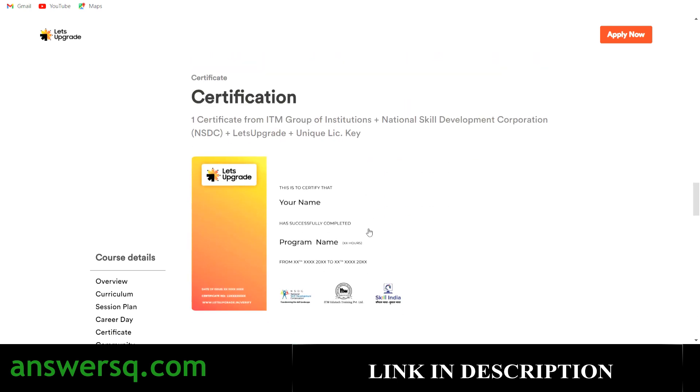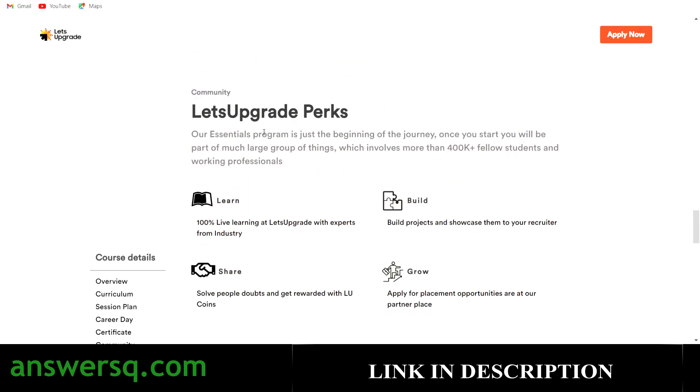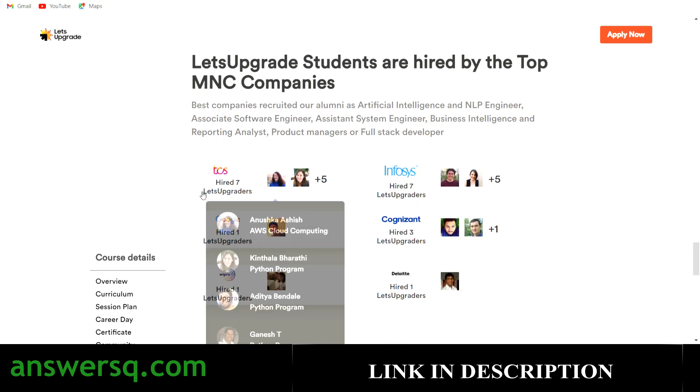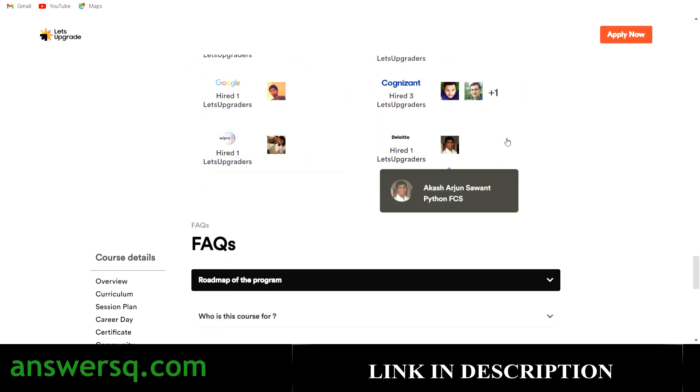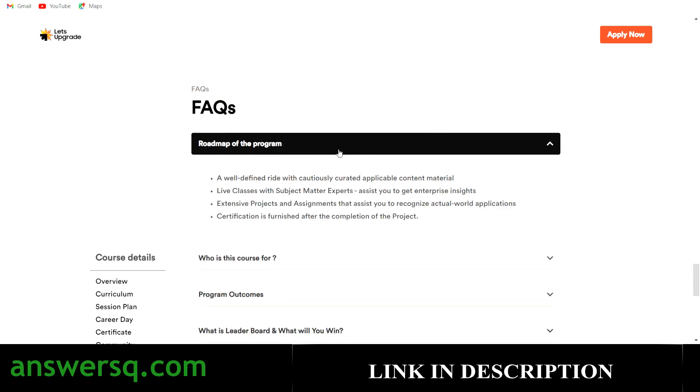After completing the program you can get a certification for free from ITM Group of Institutions, NSTC, and Let's Upgrade, with a unique license key. You can share this on your resume and LinkedIn to show your proficiency in website development. Some perks include 'Learn, Build, Share, Grow,' and Let's Upgrade students are working at companies like TCS, Infosys, and Cognizant.